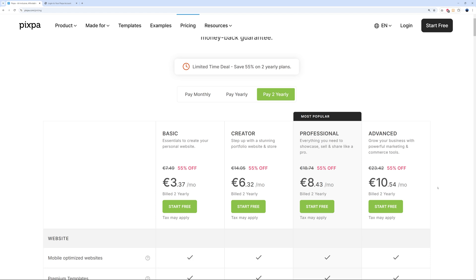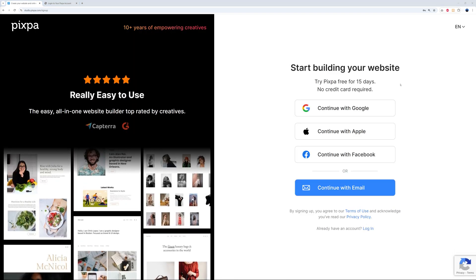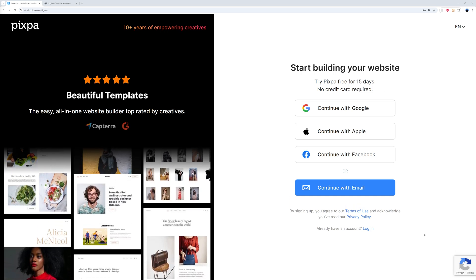For this test, we're going to start for free — you can start immediately and follow along. You can try Pixpa free for 15 days, and what I really like is that they don't require any credit card either, which is a very nice touch.